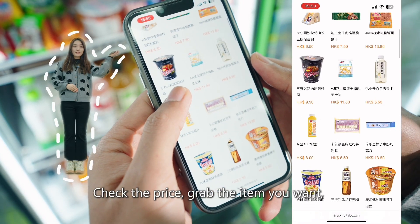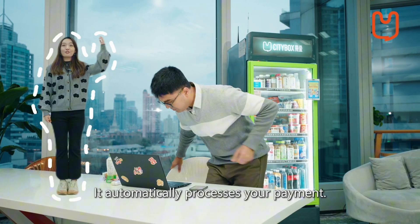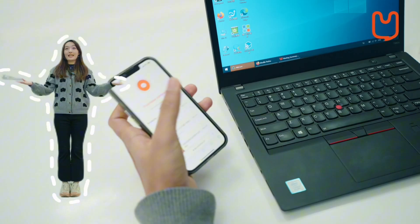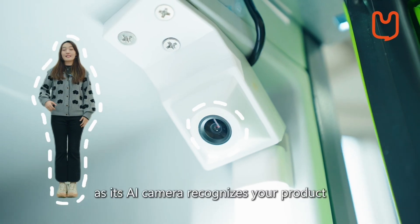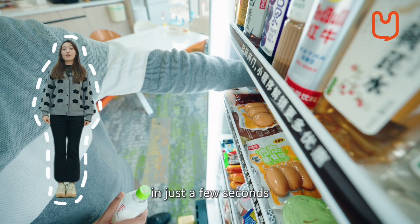Take the price, grab the item you want, close the door and it's done. It automatically processes your payment. It's super accurate, easy to use and way faster than traditional vending machines, as its AI camera recognizes your product in just a few seconds.